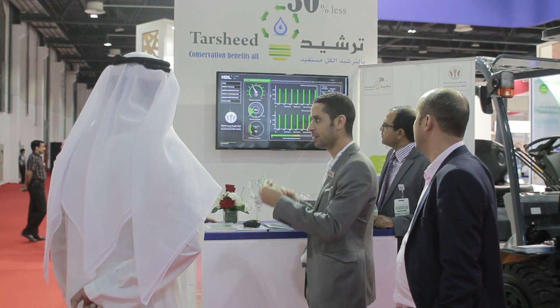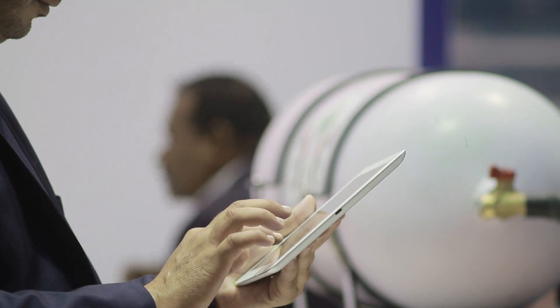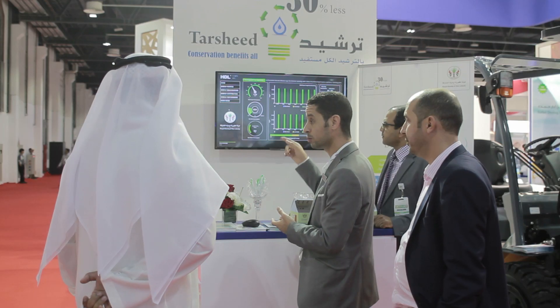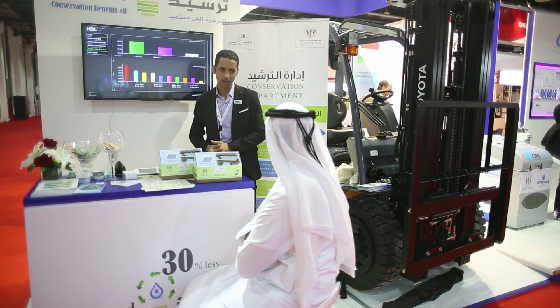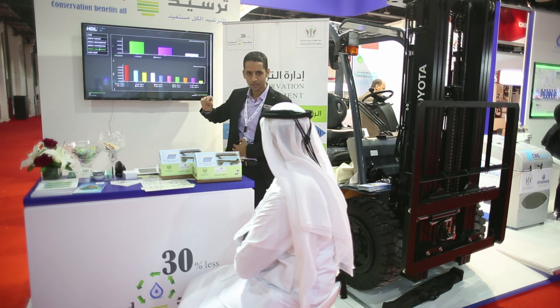4. Easy and user interfaces. With access to the entire system from an HDL keypad or touch panel, iOS, Android smartphone, or a remote web connection, HDL's affordable and easy-to-use products demonstrated how you can manage your home or building for smart lighting, temperature, security by CCTV, plugged-in appliances, and many more options.